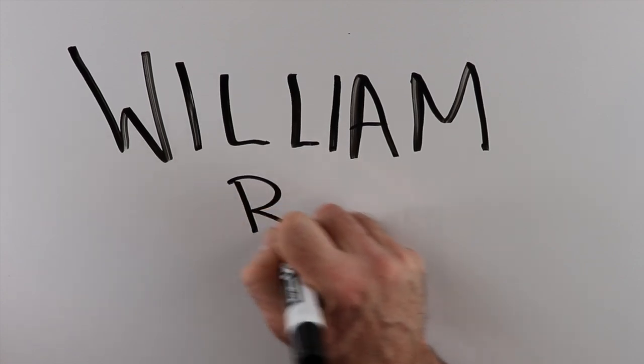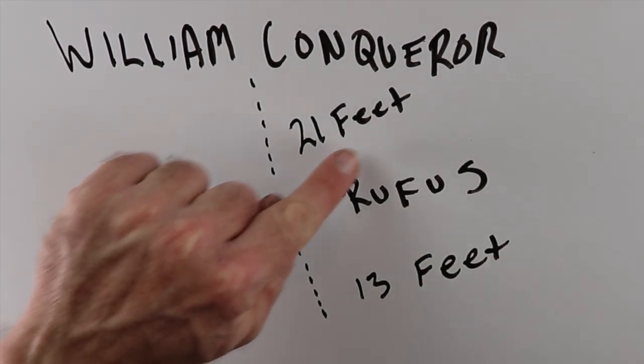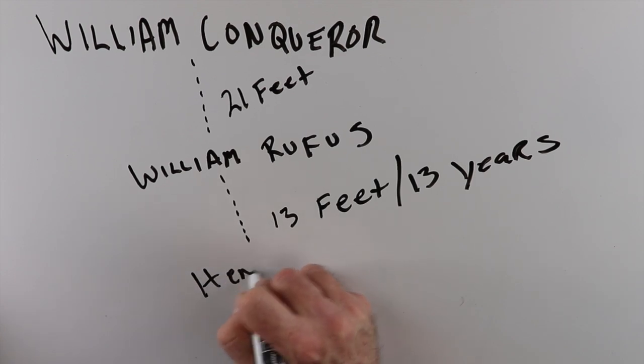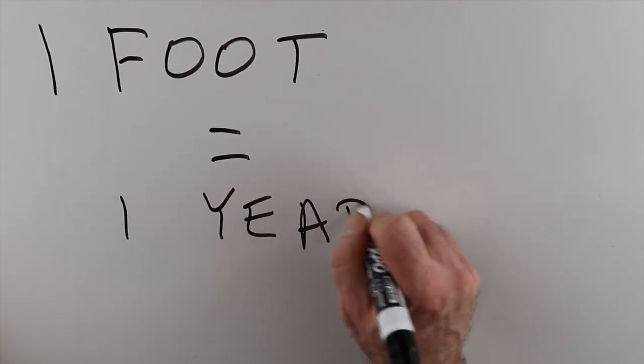He wrote William Rufus on that stake. On the first stake he wrote William the Conqueror, then counted off 21 feet and on the next stake wrote William Rufus. Then he counted off 13 feet — because he reigned for 13 years — and wrote the name of Henry on it. Then he counted off 35 feet because Henry served 35 years, and drove Stephen's stake. Then 19 feet, then 37 for Henry, and 17 for Richard and John. Every foot was one year. If you saw a long distance between the stakes, you'd know that person served for a long time. A short distance meant that king or queen only served for a short time.